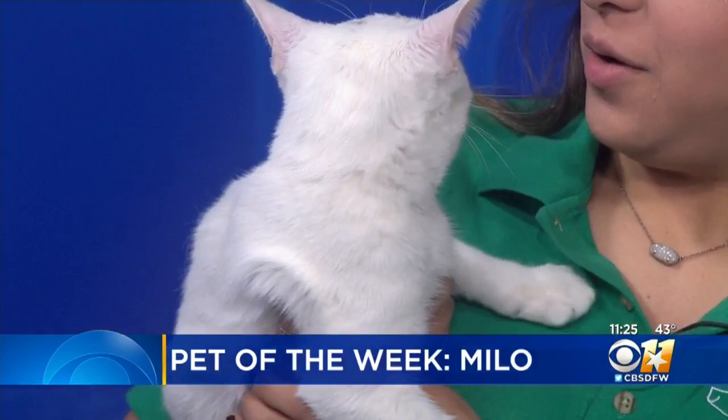All right, our pet of the week is Milo. He's a six-month-old kitten who's super sweet — actually, a staff favorite.